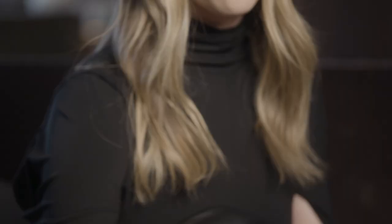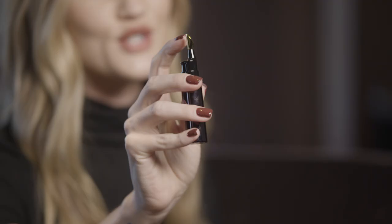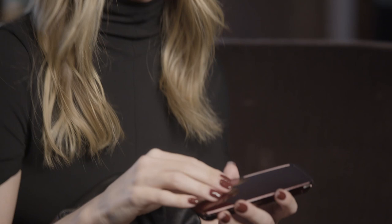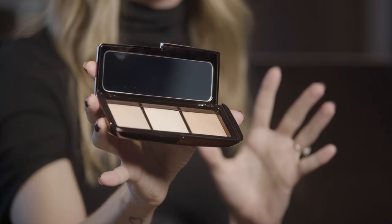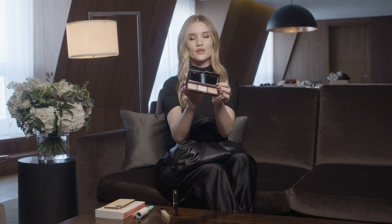My Vanish Concealer from Hourglass in shade Fawn. I love to have on me throughout the day their lip oil — this is incredibly luxurious and really hydrating. You can see it's got this beautiful 24-karat gold tip. It's really cooling with a very smoothing effect to it. I love to always have with me the ambient lighting palette from Hourglass. These powders are incredible at giving that beautiful lit-from-within, almost candlelit skin — really luminous, almost like a filter.